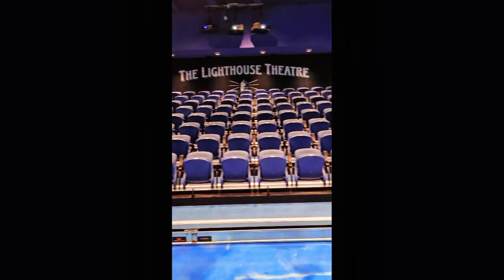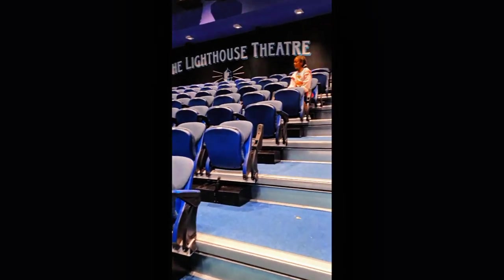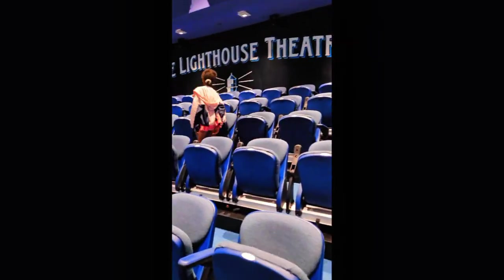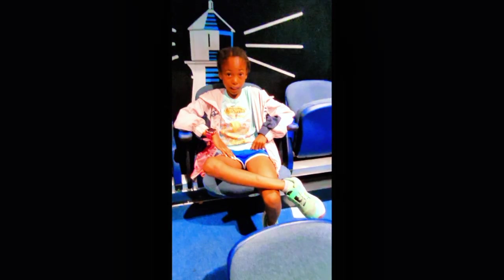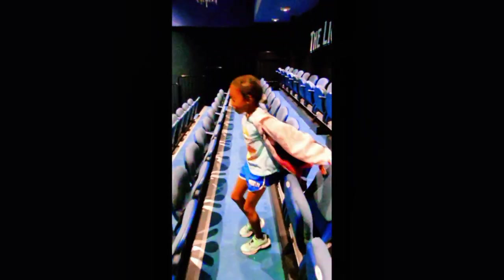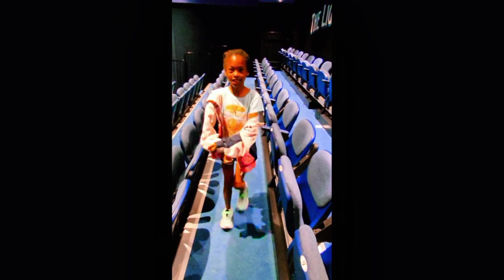And I went into the theater room. It looked kind of ocean themed. And I decided to dance — try and guess which dance this is, it's a popular song!